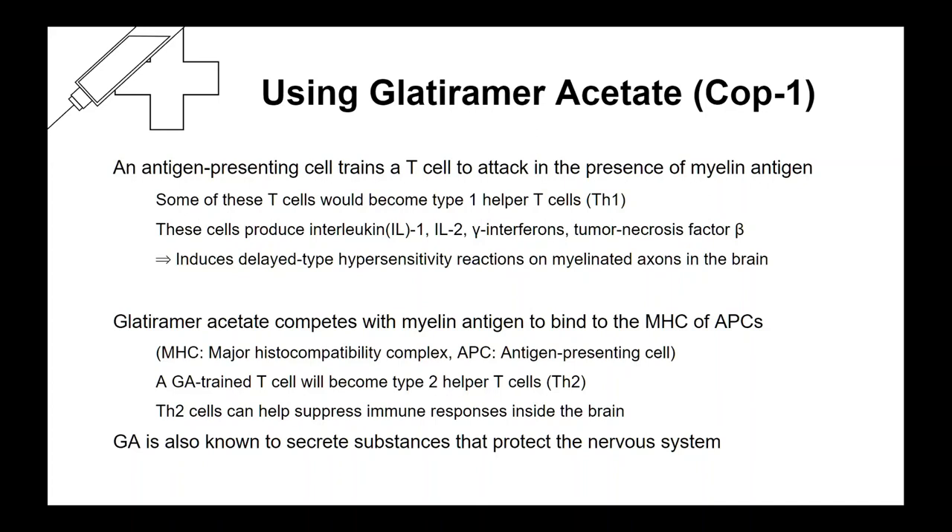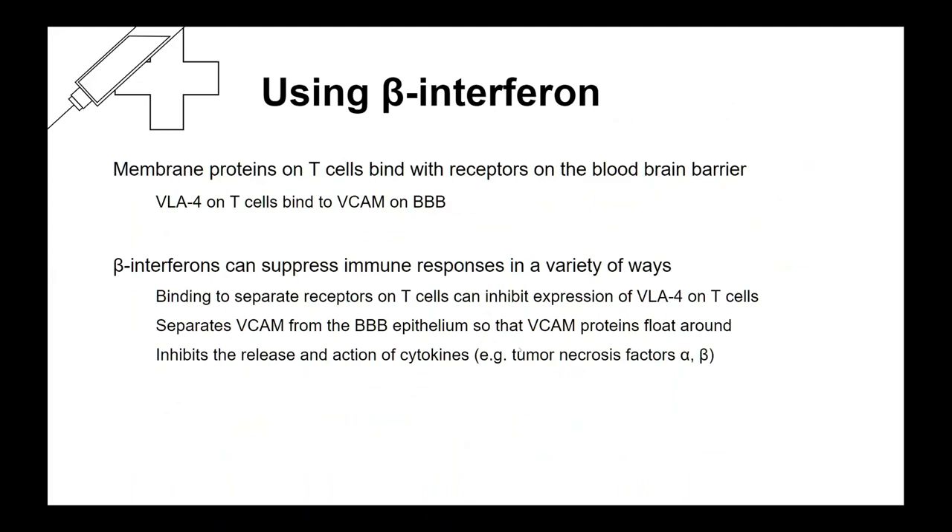For T cells to slip inside the blood-brain barrier, the VLA-4 transmembrane protein on the T cell needs to bind with VCAM on the BBB epithelial cell membrane. Beta interferons suppress immune responses in multiple ways: binding to receptors on T cells that noncompetitively inhibit VLA-4 binding to VCAM, isolating VCAM from the BBB epithelium, and inhibiting the release and action of cytokines including tumor necrosis factors alpha and beta secreted by falsely trained TH1 cells.